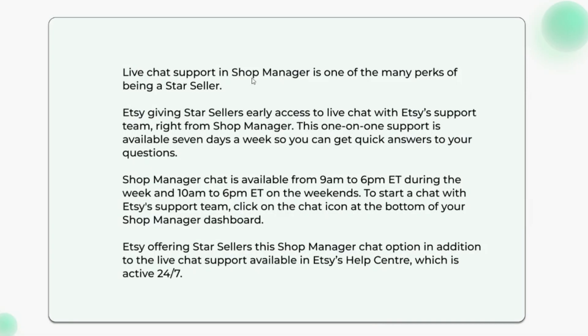Star Sellers now have access to live chat support in Shop Manager. This is one of the many perks of being a Star Seller. Etsy is giving Star Sellers early access to live chat with Etsy's support team right from Shop Manager. This one-on-one support is available seven days a week so you can get quick answers to your questions.